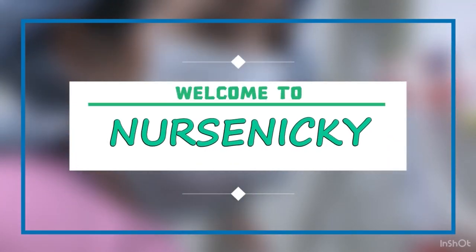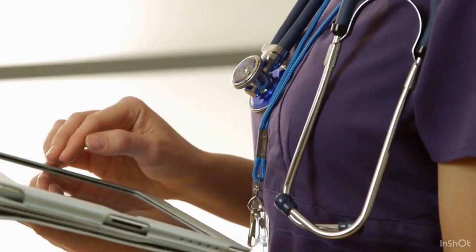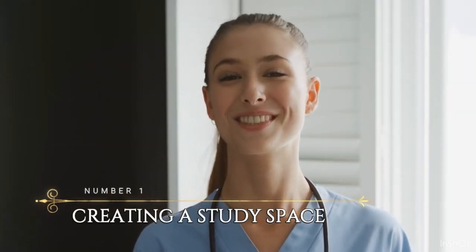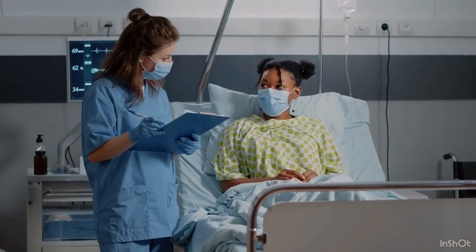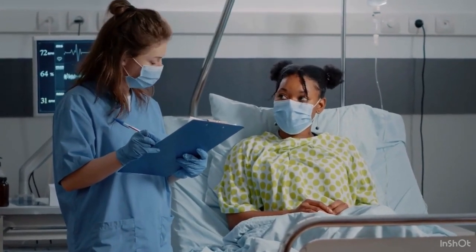Hey guys, thank you so much for tuning into my channel, Called That Nurse Nikki. Here I talk about nursing, lifestyle, beauty, feminine health, and just about anything worth talking about. In today's topic, I'm going to talk to you about how to study and pass all your classes. I'm going to share six tips that I use to study and pass all my classes in nursing school.